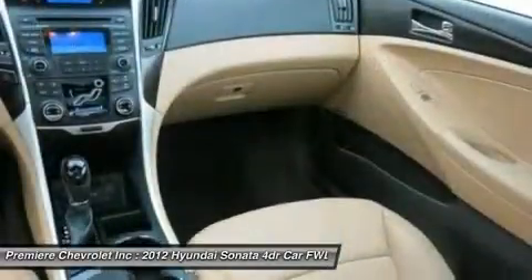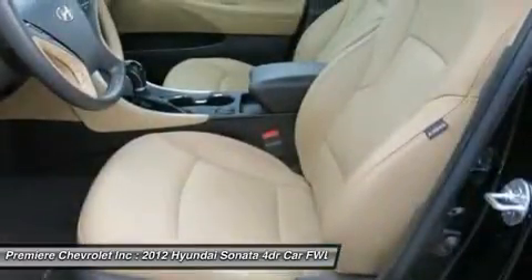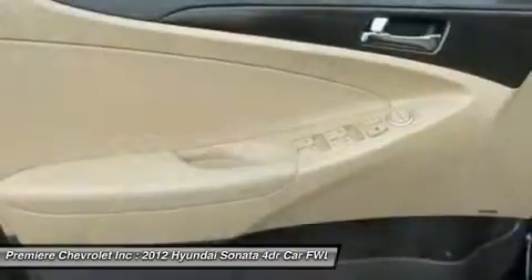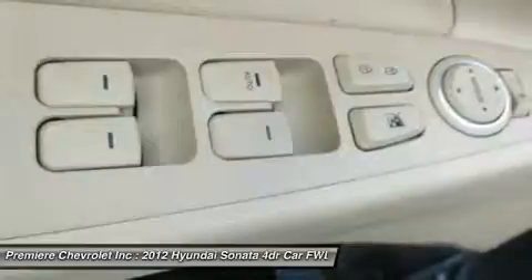Power steering, adjustable steering wheel, driver airbag, keyless entry, cruise control. If affordable style and reliability are what you're looking for, this vehicle couldn't be more perfect. Drive it today.